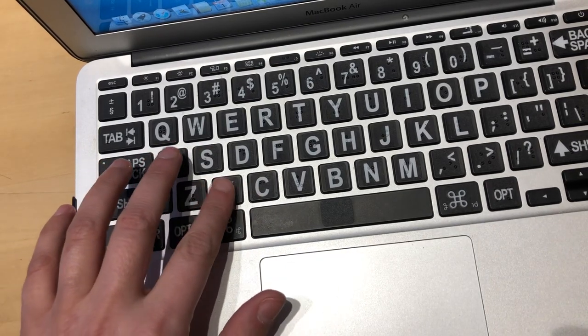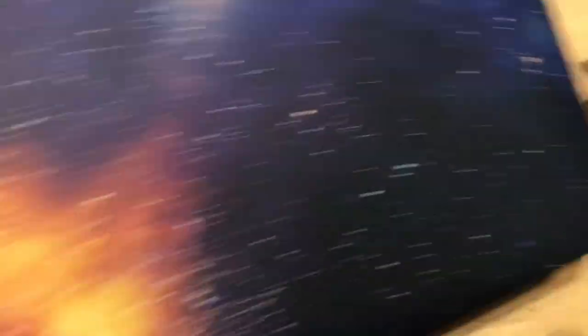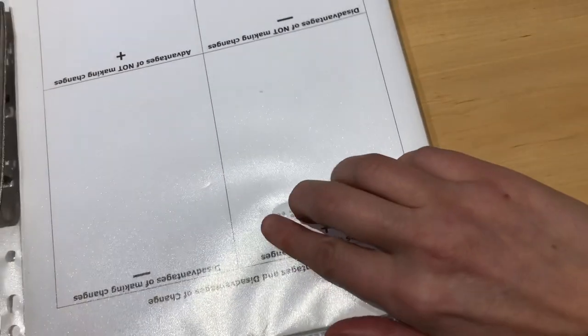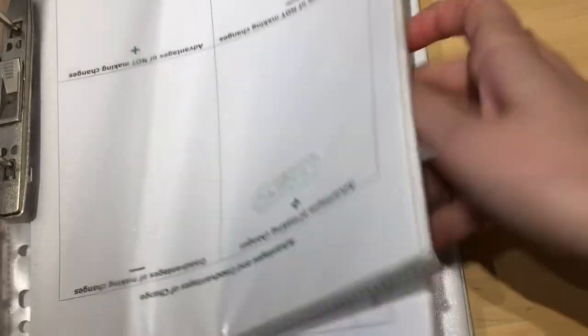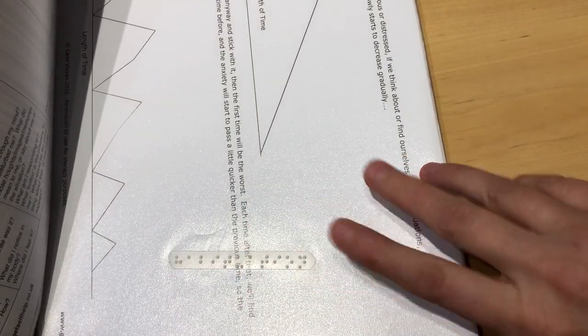You can purchase braille stickers online and some people find them very useful. Another thing I wanted to mention is the way of organizing paper documents and letters. It is very easy to get snowed under various documents received by post, school documents, or work documents. What I do is organize everything in folders, putting documents in individual polypockets, and then I label the polypockets with braille so I know what's in each one.